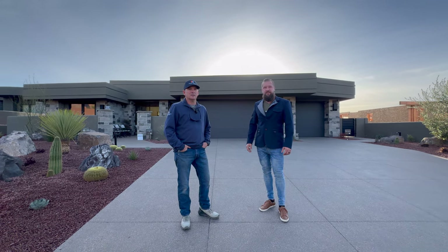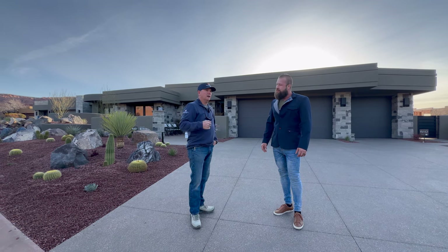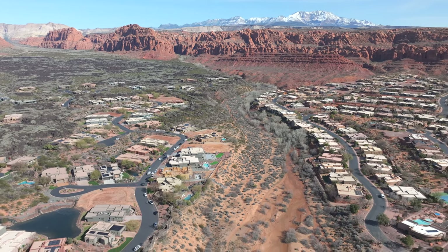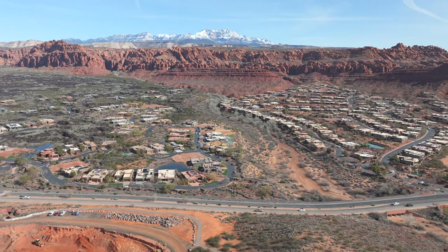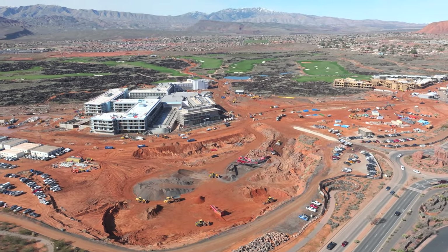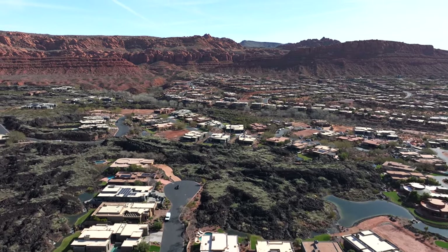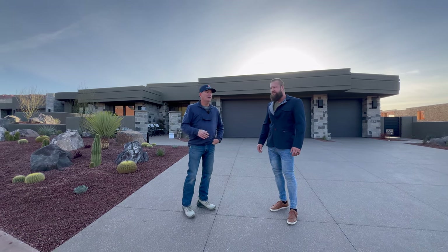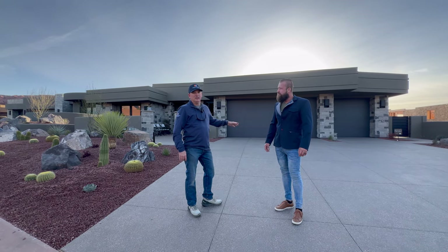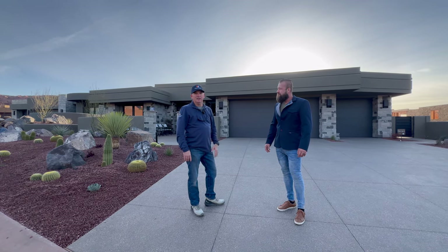Split Rock Custom Homes is a luxury custom home builder here in Utah. We've been building houses here in Southern Utah for a little over 20 years now. Right now we are actually in the Reserve at Entrada, right across the street from Black Desert where the PGA Tour golf course is coming. This neighborhood has literally 360-degree views — the best in town, looking towards Scout Cave and Snow Canyon.